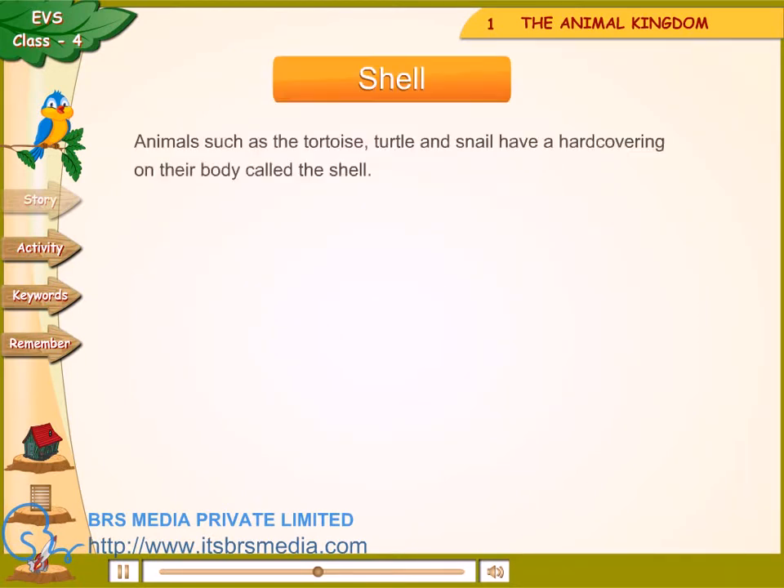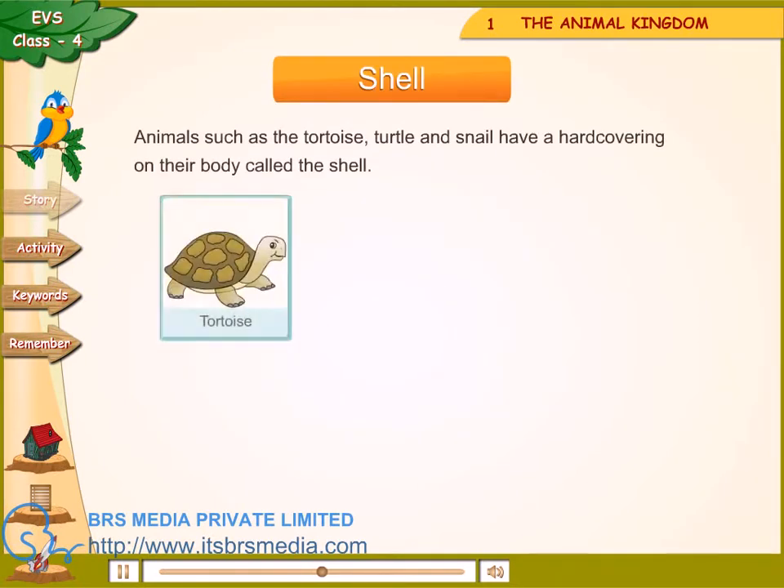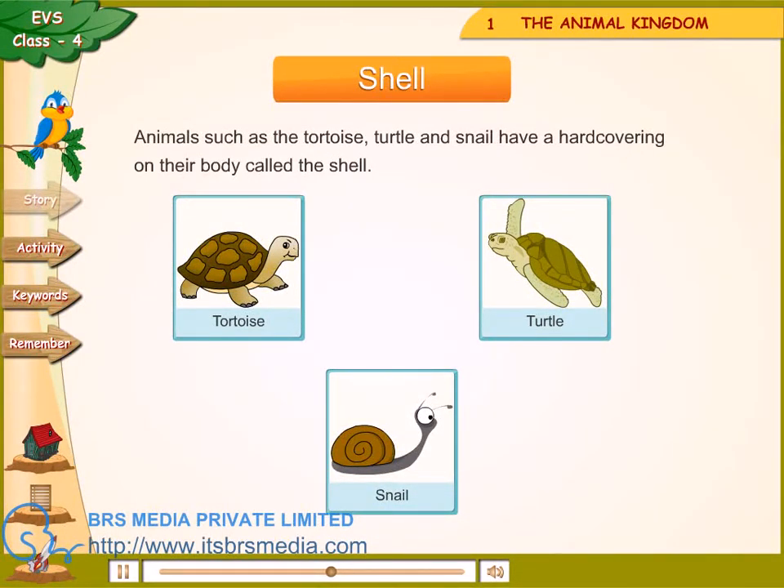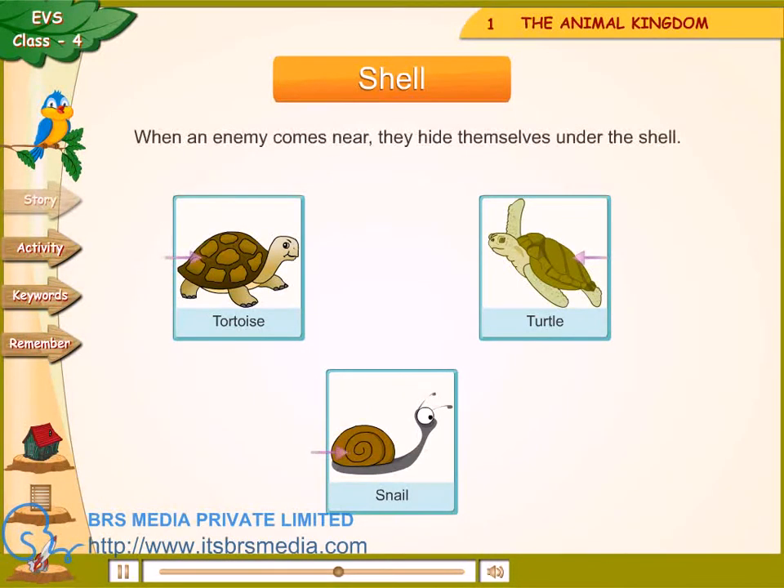Shell — animals such as the tortoise, turtle and snail have a hard covering on their body called the shell. When an enemy comes near, they hide themselves under the shell.